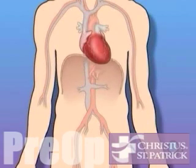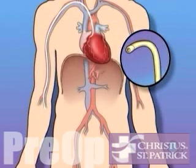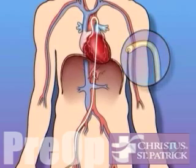During a cardiac catheterization, a heart specialist will insert a thin tube into an artery in the arm or leg and gently guide it towards the problem area in the heart.